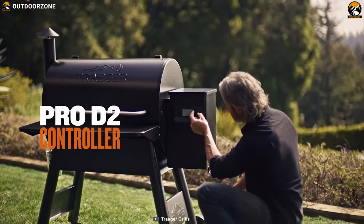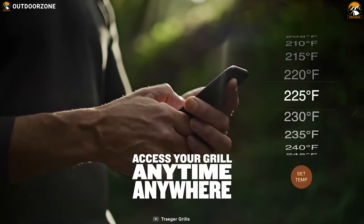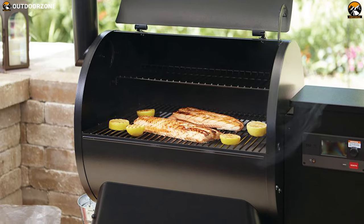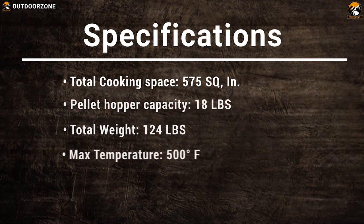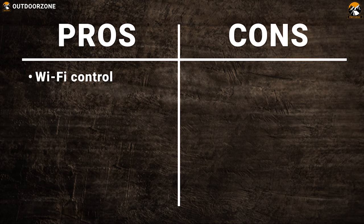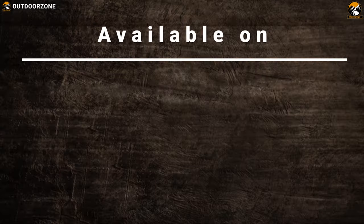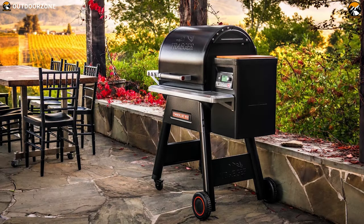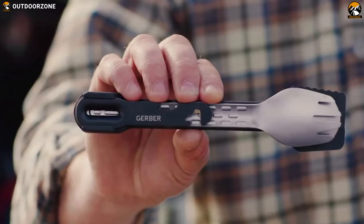The Traeger Pro 575 grill just got better with an enhanced controller that uses WiFi technology. It allows you to monitor and adjust your grill anytime, anywhere from the Traeger app on your smartphone. The Pro Series WiFi Pellet grills now start quicker, heat up faster and put out better smoke quality, giving you consistent results infused with wood-fired flavor. The Traeger Pro 575 WiFi Pellet Grill and Smoker is a great choice for versatile barbecue cooking while tailgating.